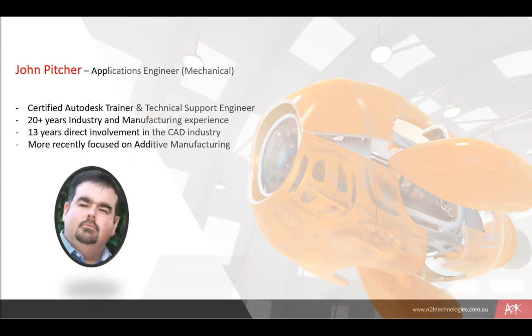My background is in manufacturing. I've been involved in various mechanical aspects including hydraulics and pneumatics, CNC programming, machine tool manufacturing, etc. My apprenticeship was as a fitter and turner many years ago, but for the past 14 years I've been directly connected to the Autodesk channel and the line of manufacturing products specifically. More recently I've been focused on 3D printing or additive manufacturing, and we do a range of different 3D printing applications as well.